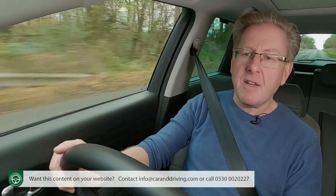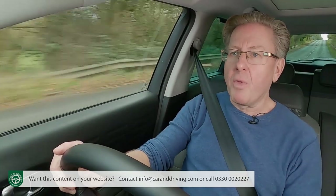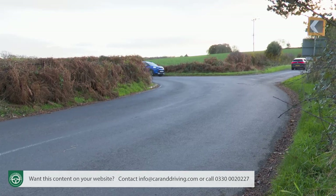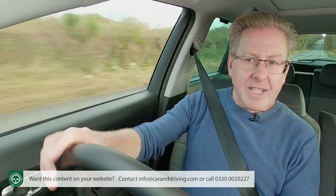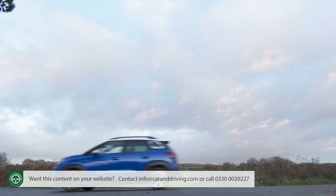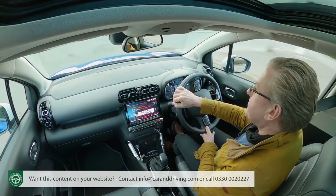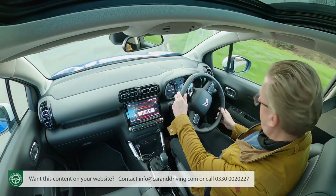You will still get plenty of pitching about if you really push through the bends — much more than most rivals exhibit — which can give something of the feeling of piloting a small boat rather than a small crossover. But at least there's plenty of grip and it's usually pretty straightforward to place the nose of the car where you want it. The steering helps in that regard, the power assistance being a bit more progressive than in the conventional C3.